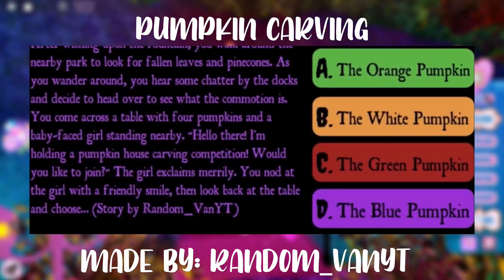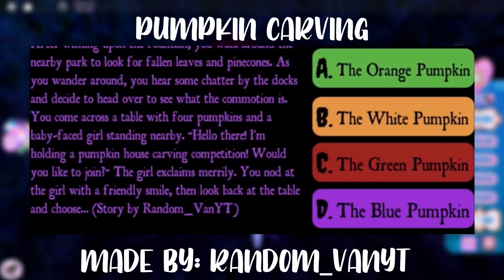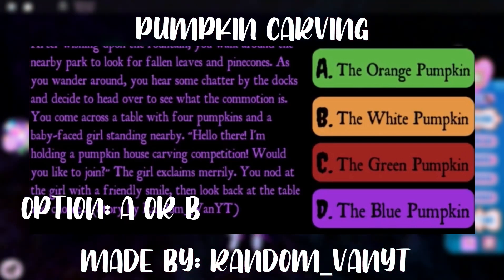The next story is about a pumpkin house carving competition that you can join. You have an option of four different colored pumpkins. In order to have a chance to win the Halo, choose option B — either the orange pumpkin or the white pumpkin.